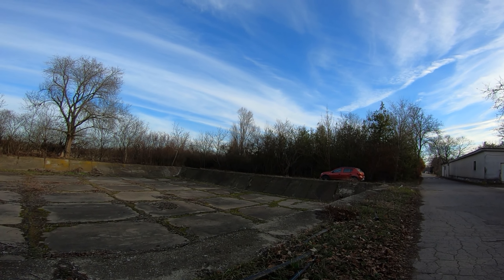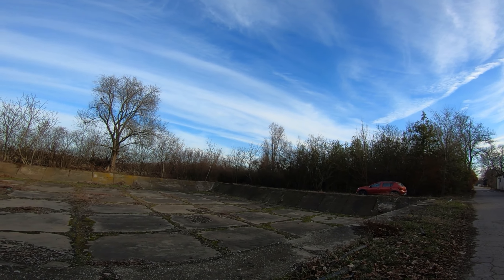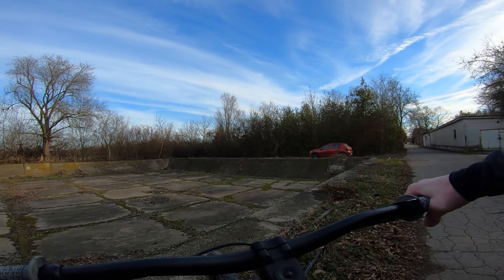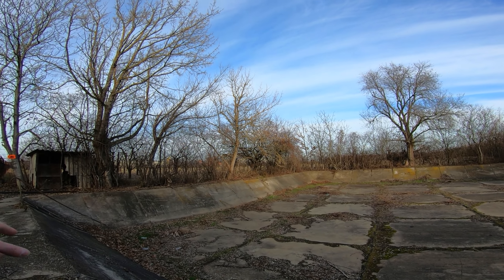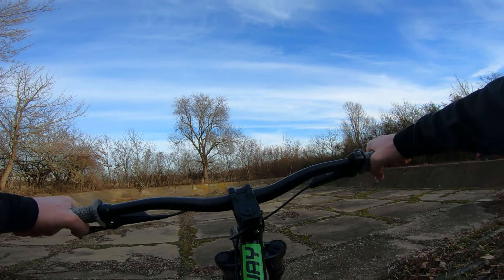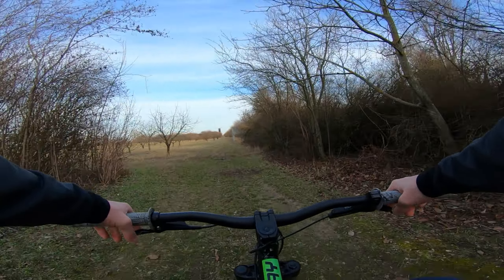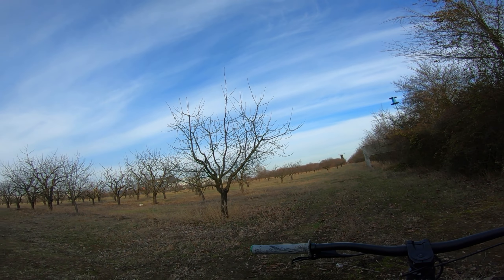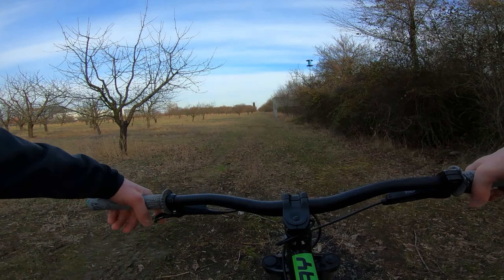Maybe some of you in the comments who are familiar with orchard procedures can tell me what this big hole is — you can climb inside it through that staircase there. This dirt road leads into that part of the orchard which I showed you earlier, but now we are on the other side. You can see the Bavaria dealership from here.